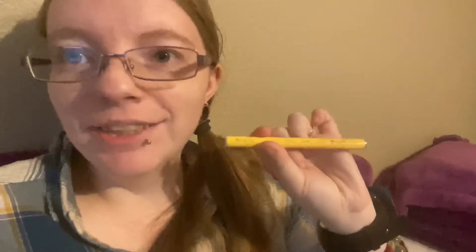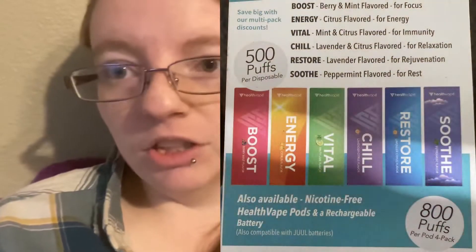Vapor production on a disposable is really great. The thing I like the most, and what's probably going to be the best for your money, are going to be these pods. If you already have a Juul, you can use these pods on your Juul, or you can buy their battery which I believe goes for $29.99.